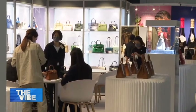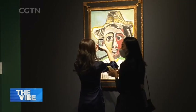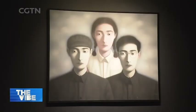And finally, in keeping with digitization, those wanting to socially distance can still experience all of this virtually from the comfort of their own homes. Anne Chang, CGTN, Hong Kong.